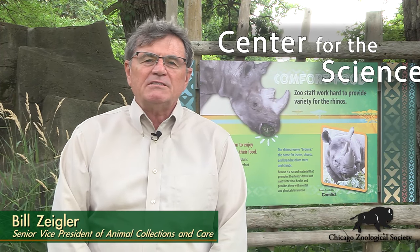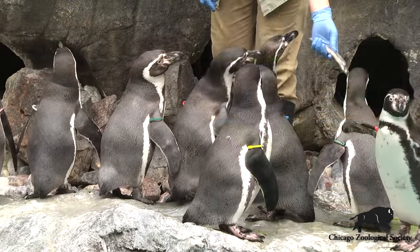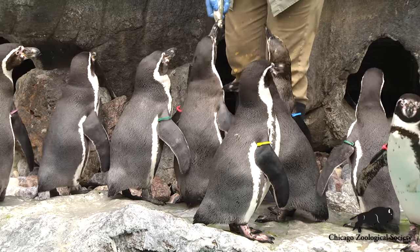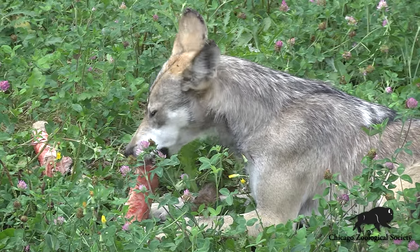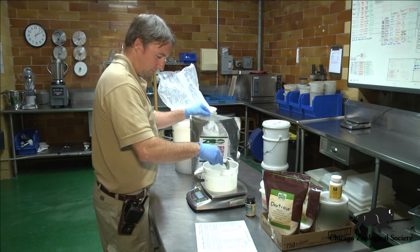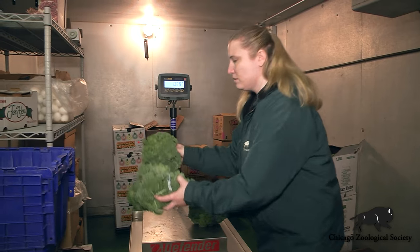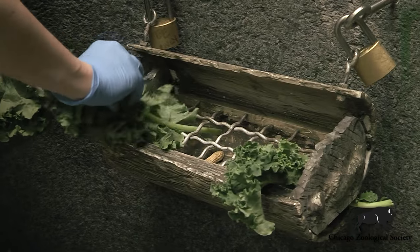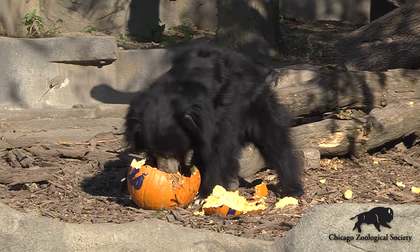Here at the Chicago Zoological Society Brookfield Zoo, we have a department called the Center for the Science of Animal Care and Welfare. That center combines all of our programs within animal programs itself and our research department to develop the best programs for well-being of the animals. An intricate part of that program is our nutrition department, where we decide not only what animals eat and the variety of food they're going to eat, but we also figure out how to provide that food to them so the food also serves as an enrichment program.